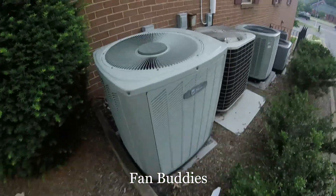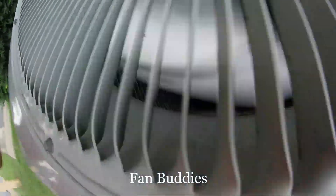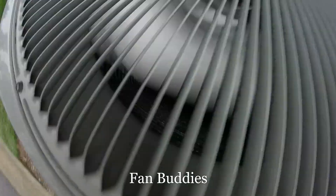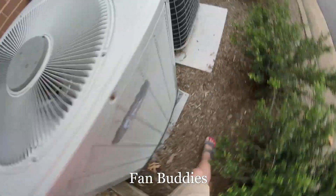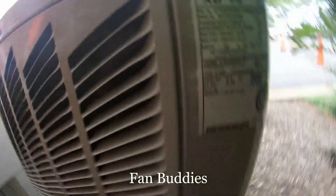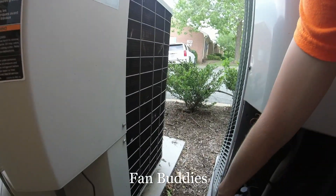Oh, this Trane is running. Alright, you heard a nice Climatuff reciprocating sound. Something's running down there too — that's a Climatuff reciprocating. Genteq motor, or GE motor. 2006, 2.5-ton.